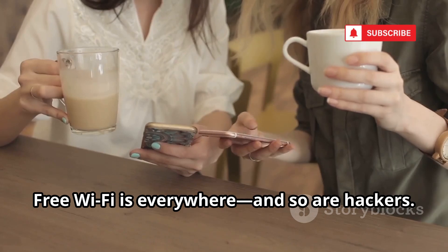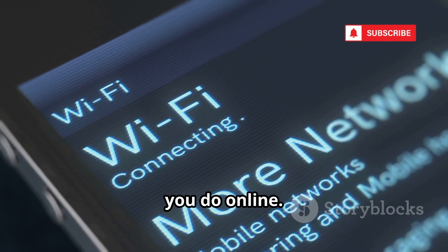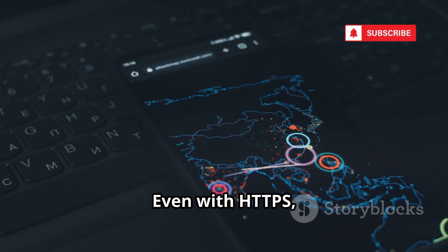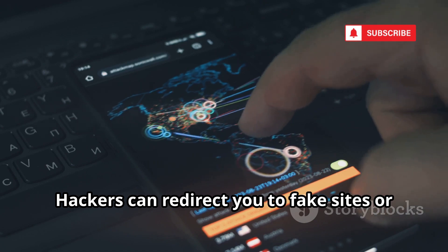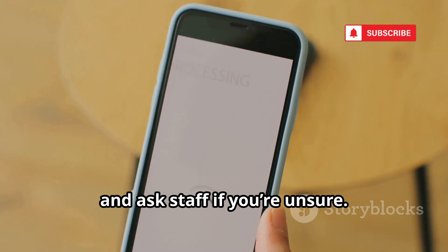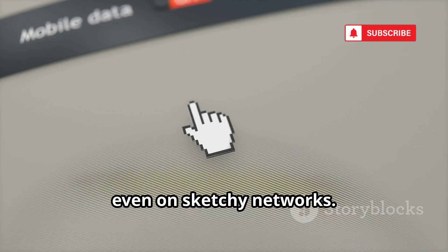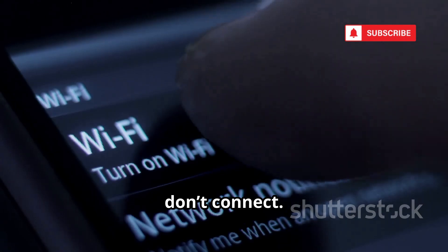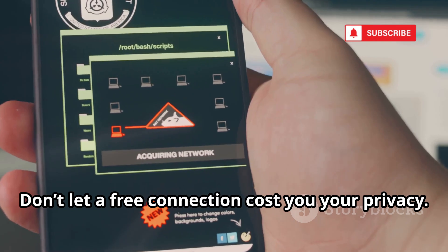Free Wi-Fi is everywhere, and so are hackers. Rogue Wi-Fi networks can impersonate real ones, letting attackers intercept everything you do online. Log in to a site without HTTPS and your info is exposed. Even with HTTPS, advanced attacks like SSL stripping can still get you. Hackers can redirect you to fake sites or inject malware into your browsing. Always double-check network names and ask staff if you're unsure. The best defense? Use a VPN — it encrypts your traffic even on sketchy networks. Or skip public Wi-Fi and use your cellular data.